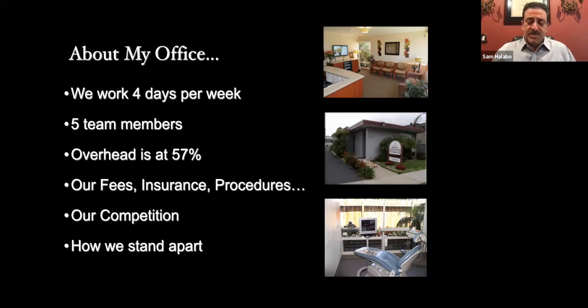I tend to do most procedures in-office. We do our own implants. I do some endo, but not molar endo — because we time procedures, and if something doesn't make sense profitability-wise, I don't typically do too much of it. Molar endo is one I can send to an endodontist, and I'll speak more about that as we get to that part.